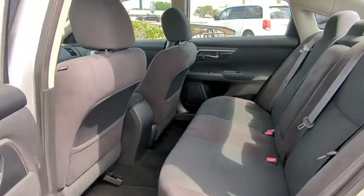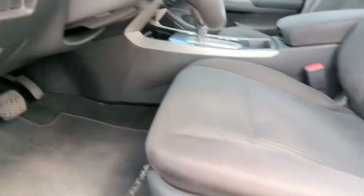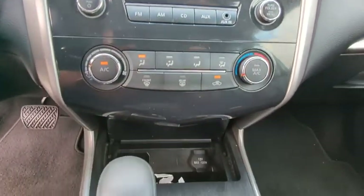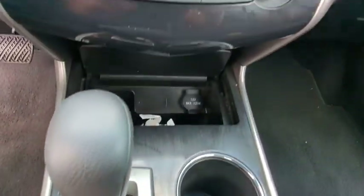This vehicle has less than 70,000 miles. Here are some of this vehicle's great options: tire pressure monitor, brake assist, traction control, stability control, engine immobilizer, driver illuminated vanity mirror, wheel covers, four-wheel disc brakes, FWD, and remote trunk release.